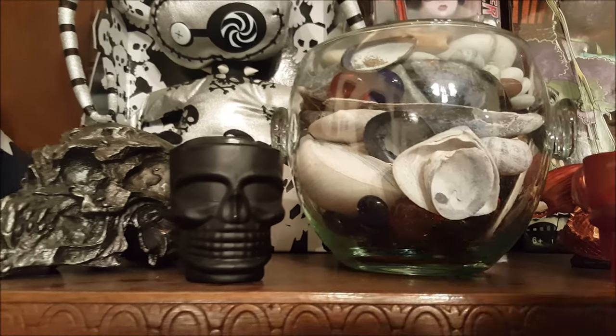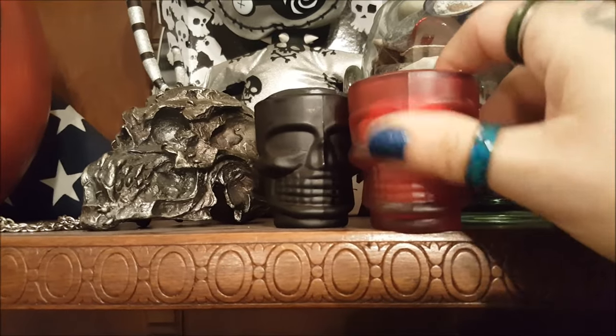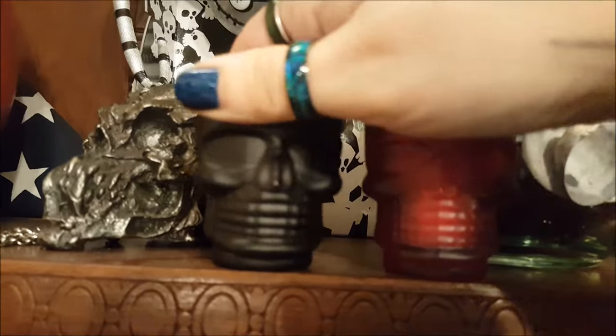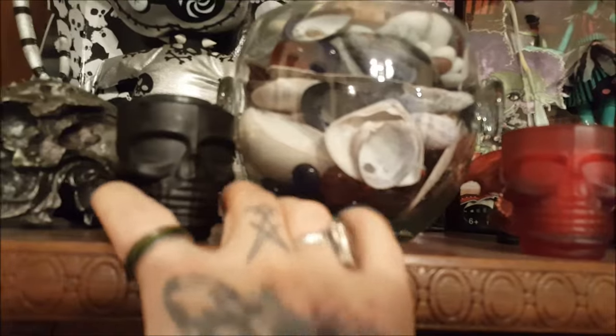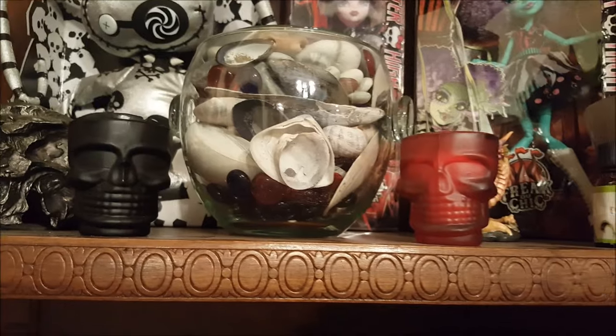I also found these little skull candles — there's a black one and a red one. These are from a cheap Asian shop, so these were like $3 or $3.50 each. They don't smell like anything, but they were all right, kind of cute. There was only one black one in the store; they had other colors, but that quickly adds up, so I only got two.